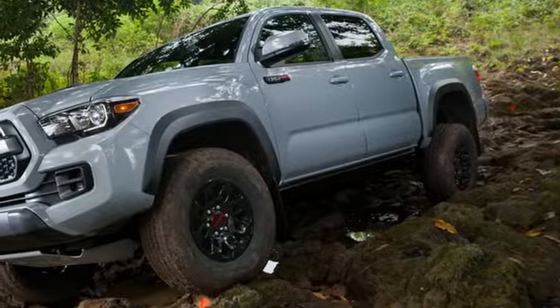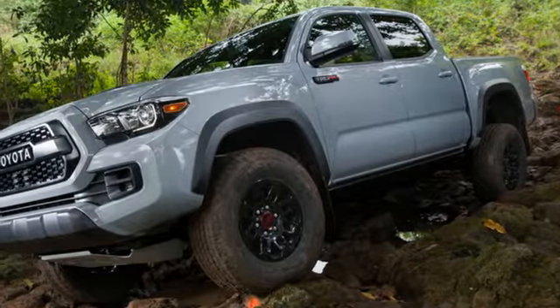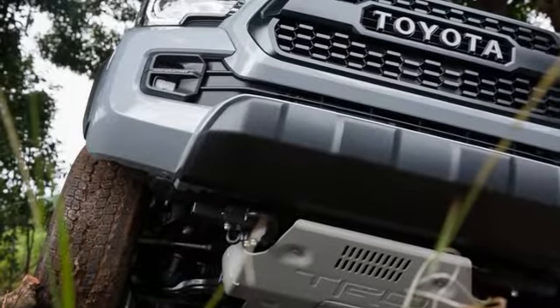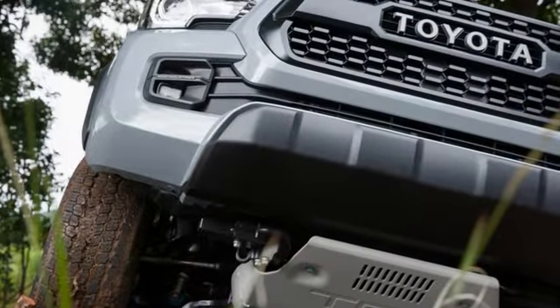The latest Tacoma's styling is handsome in the same way as the big, gaping second-generation Dodge Ram's guise — if perhaps less pure. It's like someone mixed testosterone into the modeling clay, and the TRD Pro-specific details are tasteful.